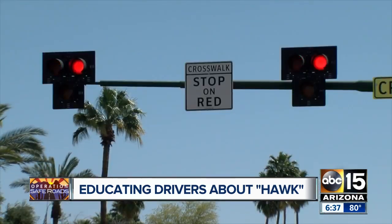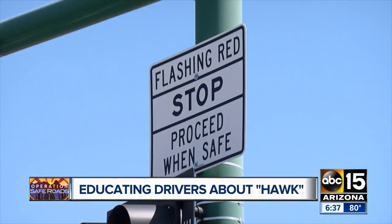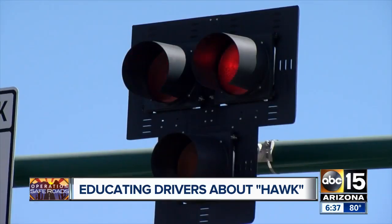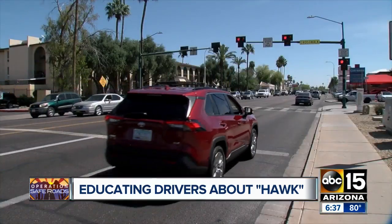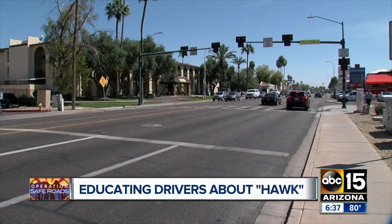Then you'll see a flashing red light. Now here's the tricky part. The flashing red light, as you can see from the sign, means stop and proceed when safe. Once the people get across the street, the flashing lights may continue, but you can decide as the motorist to proceed safely once they are out of the crosswalk, even if the lights are still going.